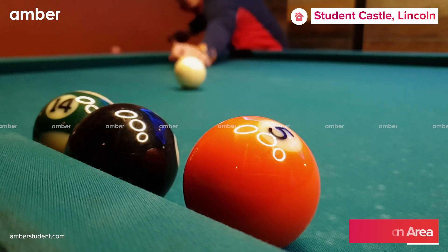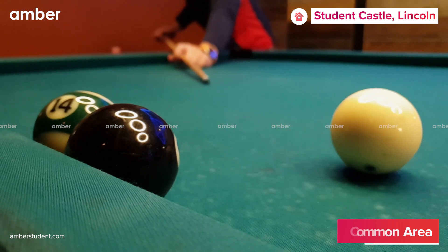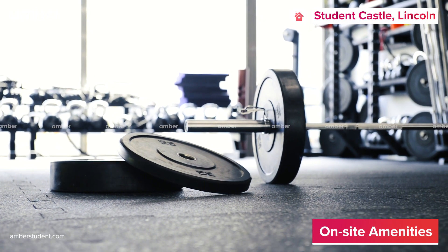Take a walk out of your room to hang out at the common area with your friends, or play some pool in the lounge area. The study area lets you prepare in peace for an upcoming exam. Get in shape for free at the on-site gym.